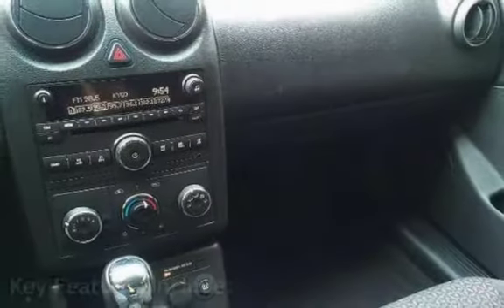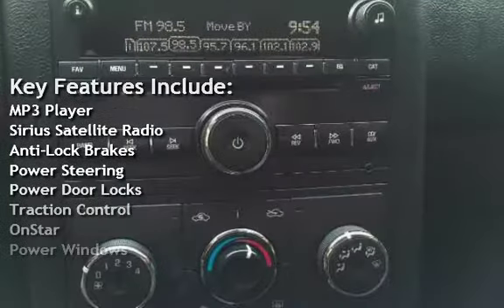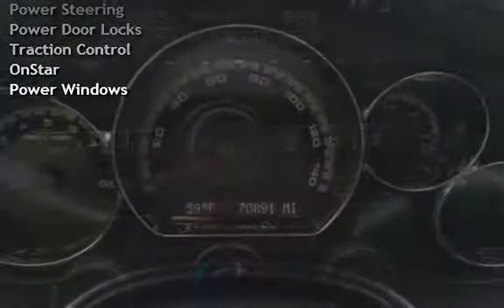Key features include: MP3 player, Sirius satellite radio, anti-lock brakes, power steering, power door locks, traction control, OnStar, and power windows.